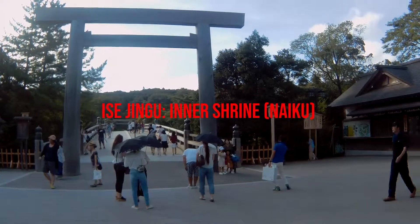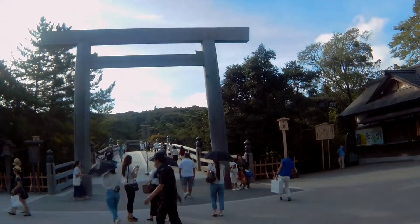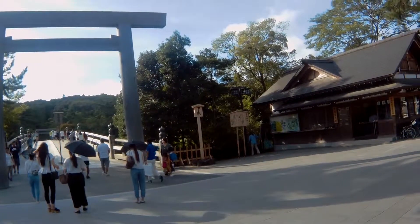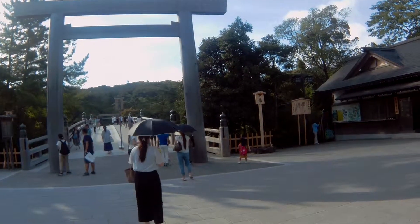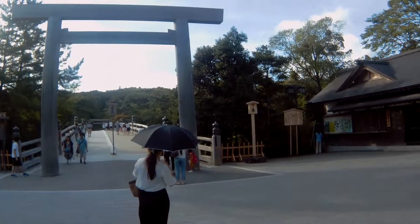We made it to Ise Jingu Shrine — this is the entrance. How long did it take to get here? About five hours, because Kari is a speed demon — she's just pedal to the metal the whole way.